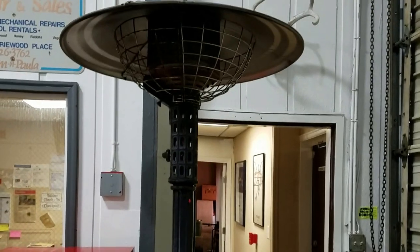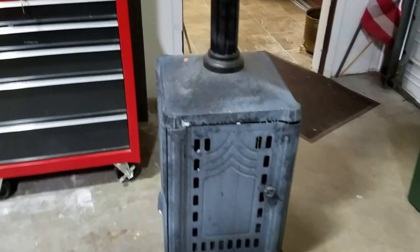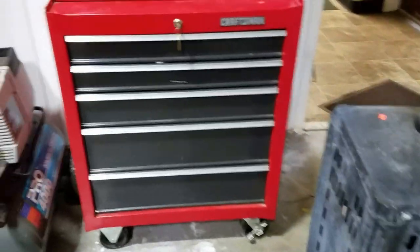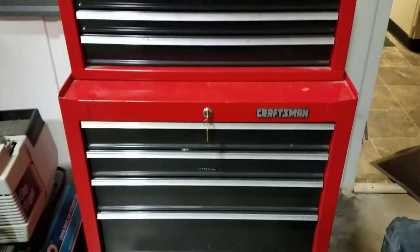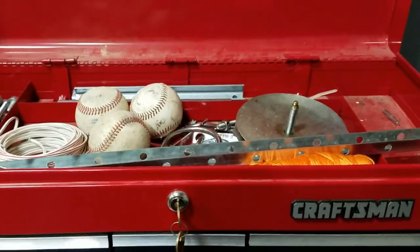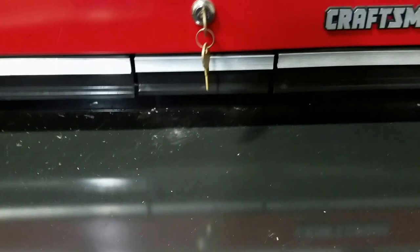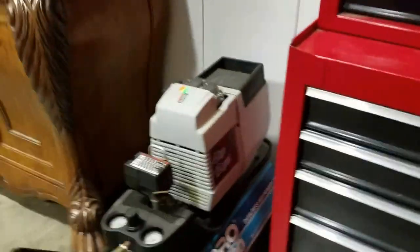We are also selling this propane heater right here — needs to go. It does not have a propane tank but it does work. Got this Craftsman rolling tool chest with 13 drawers, and it's like new. It does have some miscellaneous baseballs and knickknacks but it's mostly empty. Excellent condition — both the top and bottom lock work great.